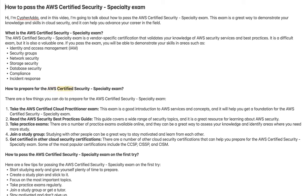There are a few things you can do to prepare for the AWS Certified Security Specialty Exam. Take the AWS Certified Cloud Practitioner Exam — it is a good introduction to AWS services and concepts and will help you build a foundation. Also, read the AWS Security Best Practices Guide, which covers a wide range of security topics and is a great resource for learning about AWS security.